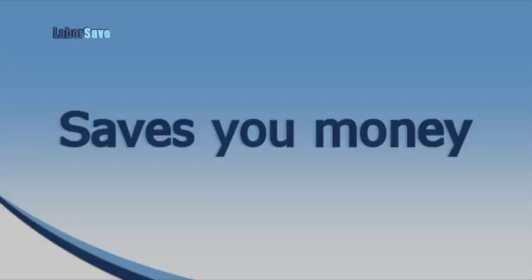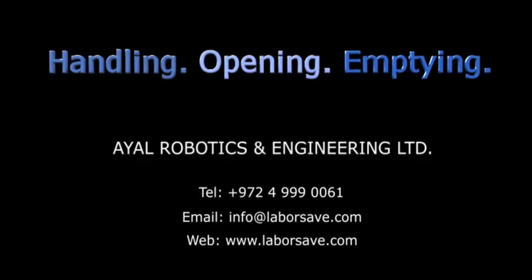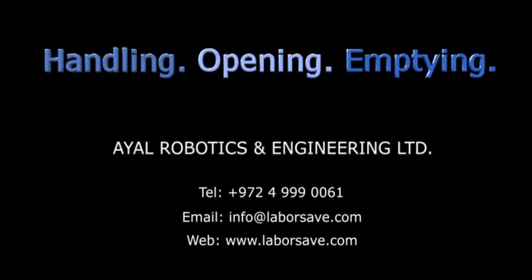Start saving now. Call to find out just how much you can save with LaborSave.